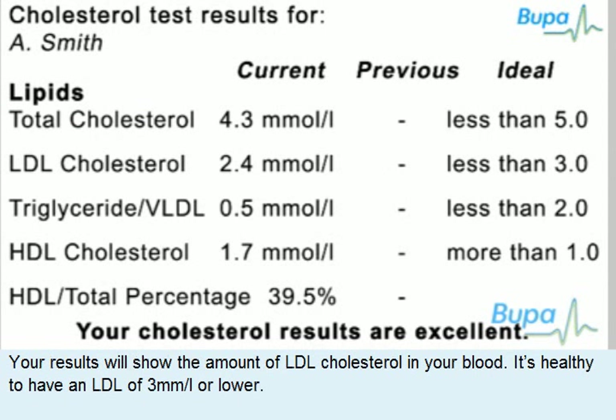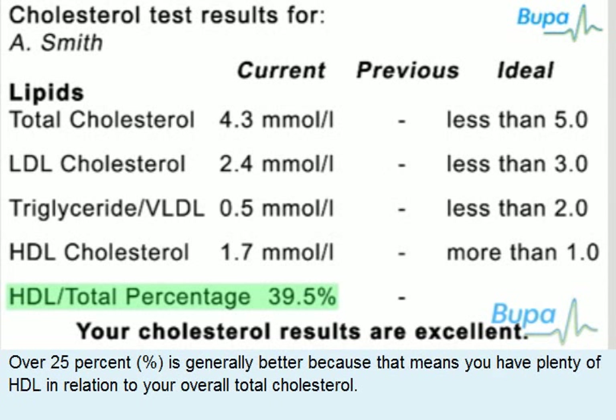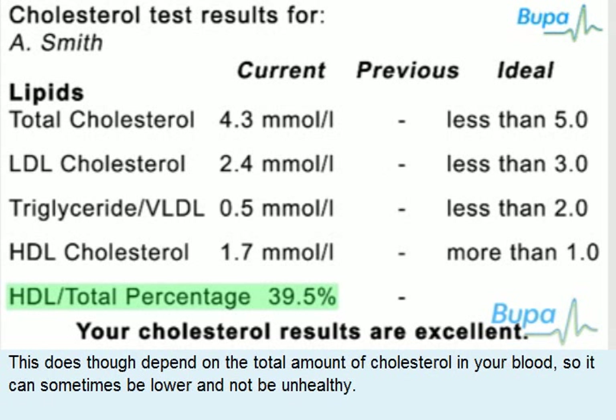Your results will show the amount of LDL cholesterol in your blood — it's healthy to have an LDL of 3 millimoles per litre or lower. Your results will also give the ratio of your HDL to your total cholesterol, your HDL total percentage. Over 25% is generally better because that means you have plenty of HDL in relation to your overall total cholesterol. This does though depend on the total amount of cholesterol in your blood, so it can sometimes be lower and not be unhealthy.